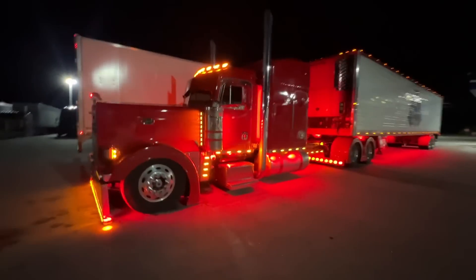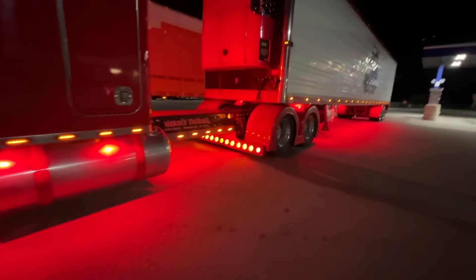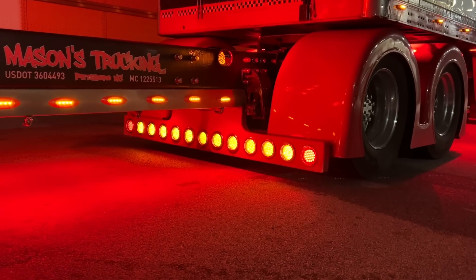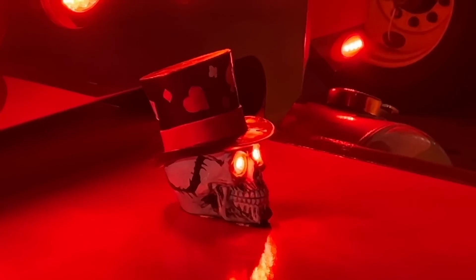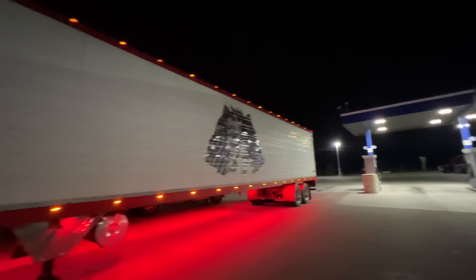That's a pretty good-looking Peterbilt right there. Mason's truck — I love that lower light right there. That's cool, nice truck, nice reefer. All right, let's go refresh, get home.